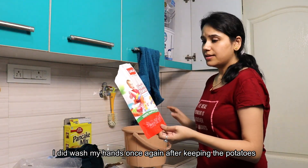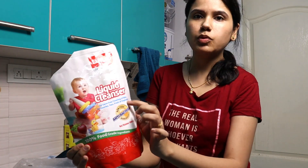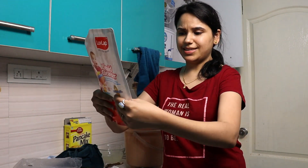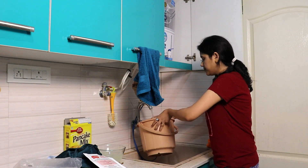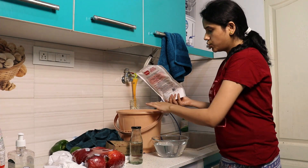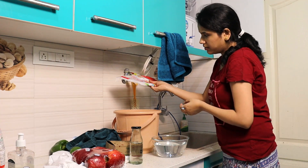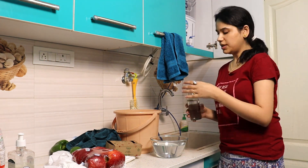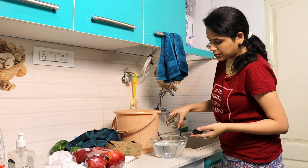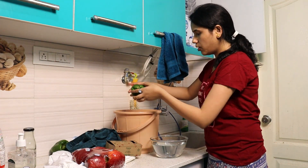I'll take a bucket of water and add this non-toxic, biodegradable, antibacterial liquid cleanser specifically for fruits and vegetables. There's very little left but it would do. Fill your bucket with water and add a little bit of liquid cleanser. If you don't have a liquid cleanser, you can take three parts water and one part vinegar — this will also help remove all germs, bacteria, and dirt from the vegetables.